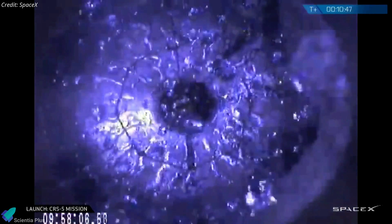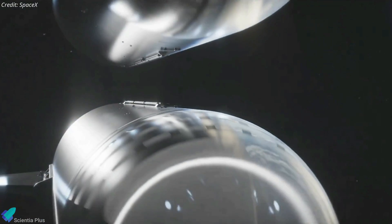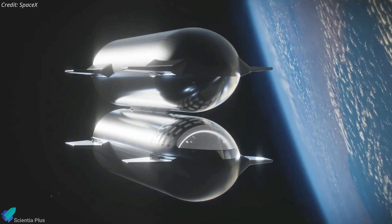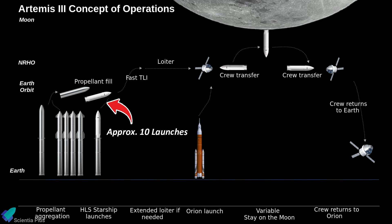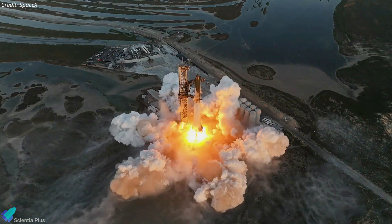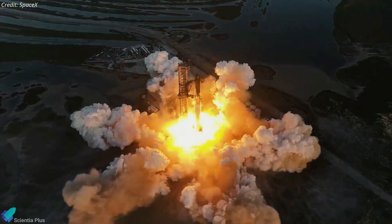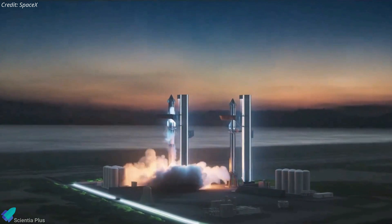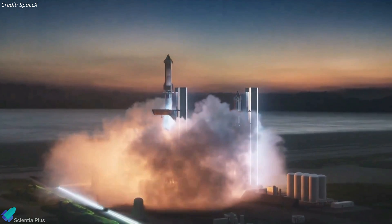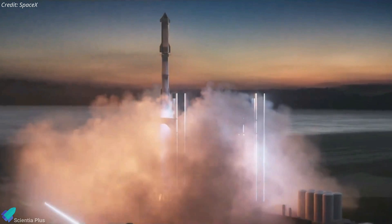During upcoming Starship test flights, engineers will measure propellant slosh and monitor boil-off rates of methane and liquid oxygen in space. These findings will facilitate precise calculations for the number of refueling tankers required to fill up a Starship destined for the Moon. SpaceX currently estimates approximately 10 refueling launches for one Artemis landing mission. According to Kshatriya, the current plan entails SpaceX utilizing a single launch pad for both flights, but as NASA and SpaceX progress toward a lunar landing, multiple Starship tankers will depart from at least two launch pads to aggregate propellants at a depot to supply the Moon-bound Starship.